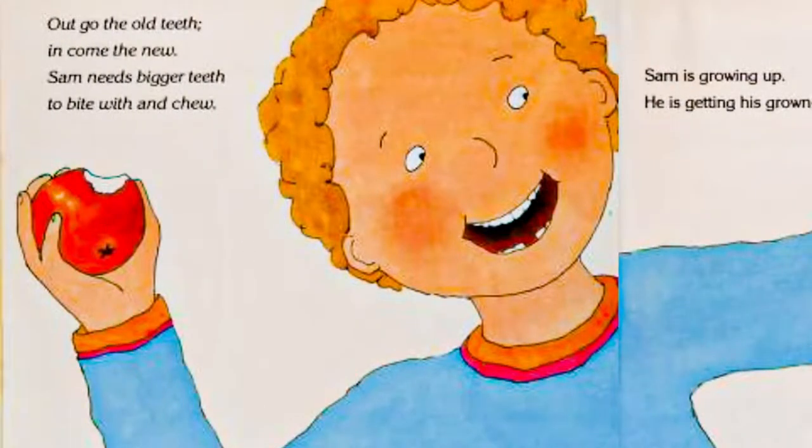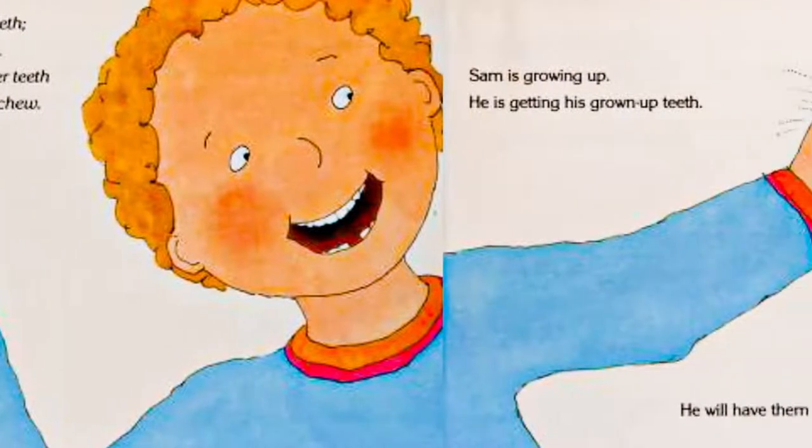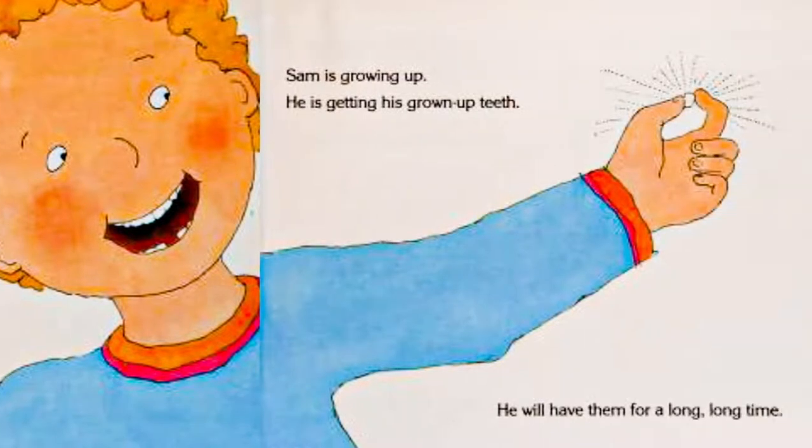Out go the old teeth. In come the new. Sam needs bigger teeth to bite with and chew. Sam is growing up. He is getting his grown-up teeth. He will have them for a long, long time.